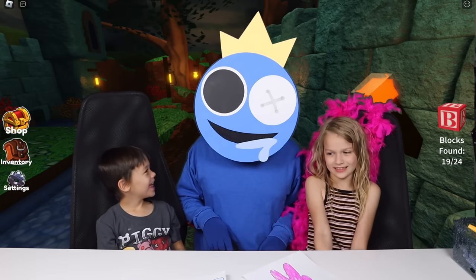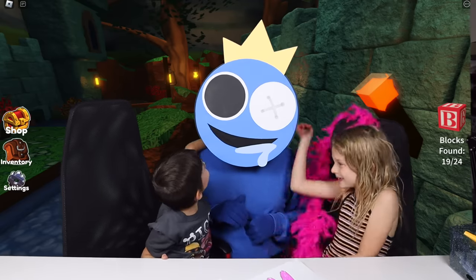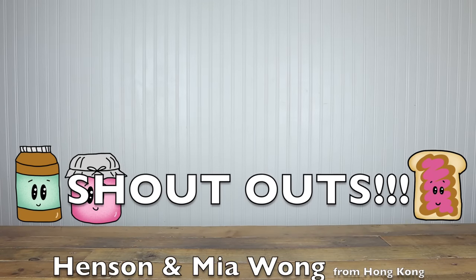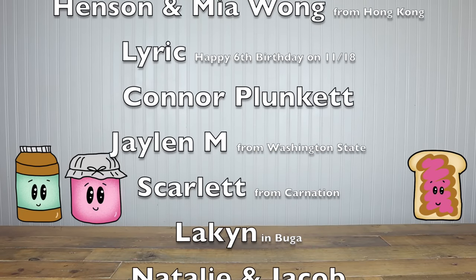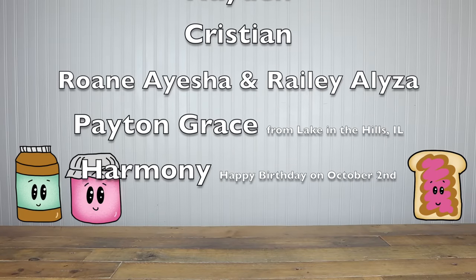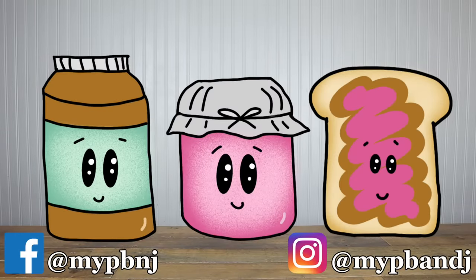Alright, let's say thanks — thanks Blue for coming by and coloring with us! Bye Blue! Shoutout to Henson and Mia Lyric, happy 6th birthday on November 18th! Connor, Jalen, Scarlett, Laken, Natalie, Jacob, Hayden, Christian, Rhone, Aisha, and Rayleigh — Eliza, Peyton, and Harmony, happy birthday on October 2nd! Thanks for watching everybody, and if you guys want a shoutout in a future video, be sure to ask your parents to head to our Facebook or Instagram and send us a message!